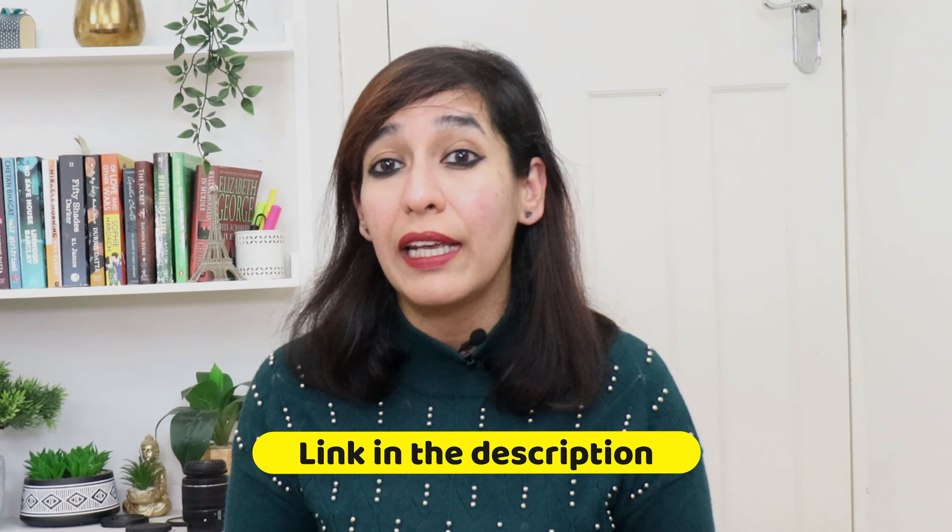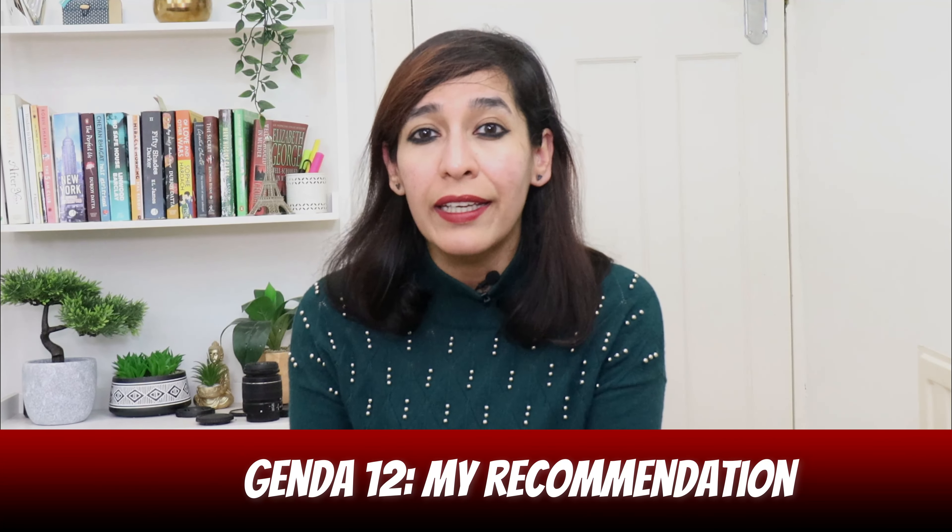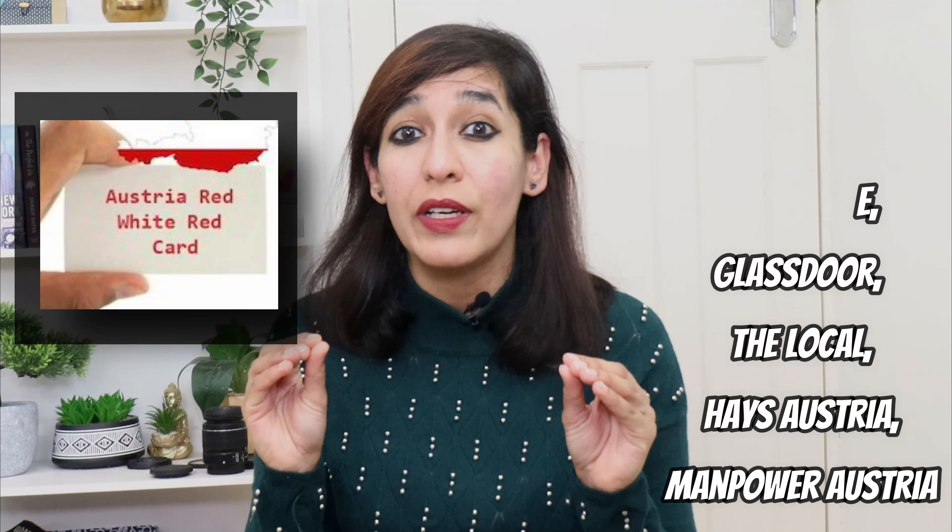Agenda twelve: my recommendation. From my research, the points required for both a work visa and a job seeker visa are the same — 70 points. My suggestion is to first try to find a job via different job sites like LinkedIn, Monster, Stepstone, Glassdoor, The Local, Haze Austria, Manpower Austria, and many more. If you get lucky, you can directly get your work permit, the Red-White-Red card in Austria. Austria's shortage occupation list is very different from the UK's, so people not getting results in the UK should try Austria either on a job seeker visa or a work permit.